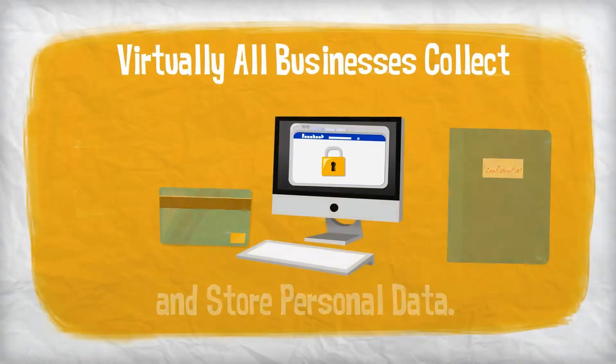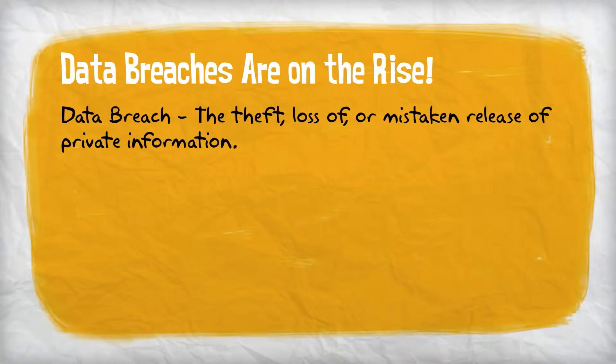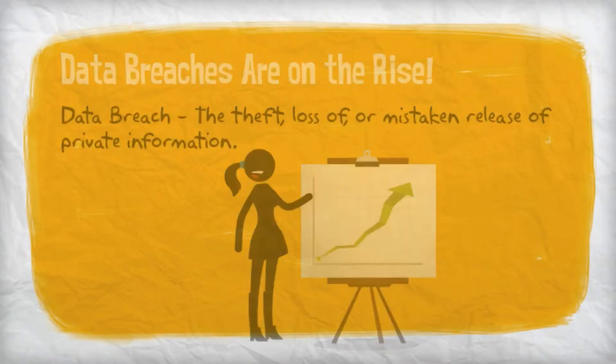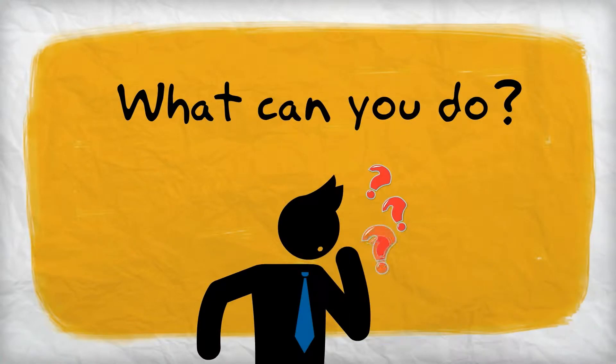Today, virtually all businesses collect and store personal information about customers, employees, and others. Data breaches, which are the theft, loss of, or mistaken release of private information, are on the rise, and it's not just a problem for big businesses. Identity thieves increasingly target small and mid-sized businesses because they often have fewer resources to protect themselves. Here are some steps you can take to help prevent a data breach in your business.